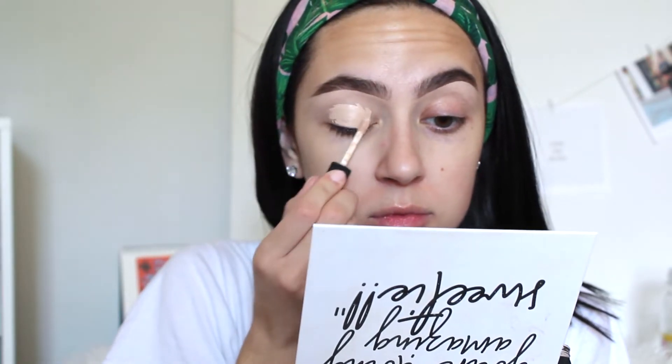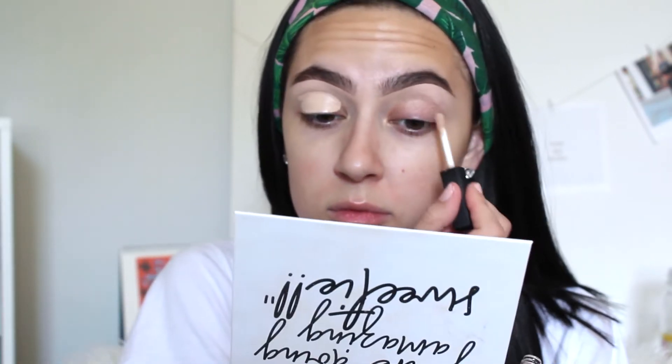I haven't done a voiceover tutorial in a minute, but I'm so excited — let's go ahead and get started. I'm starting off by priming using the NARS Radiant Creamy Concealer in the shade Vanilla. I'm just applying this to my lids and then blending it out with a Morphe beauty sponge. I already did my brows at this point, but I'm just setting the base for the eyeshadow look.